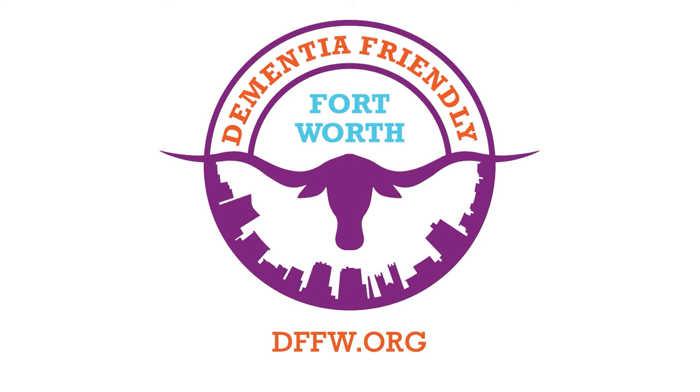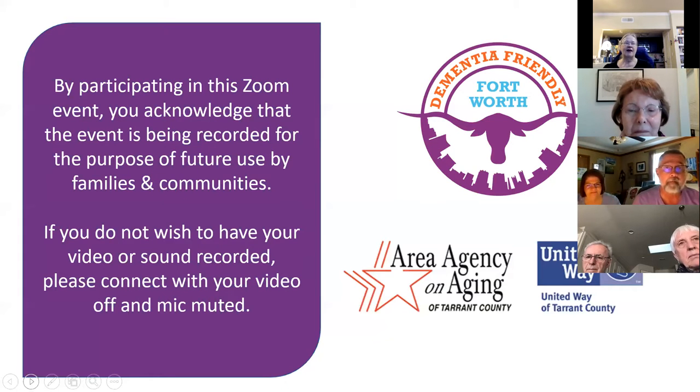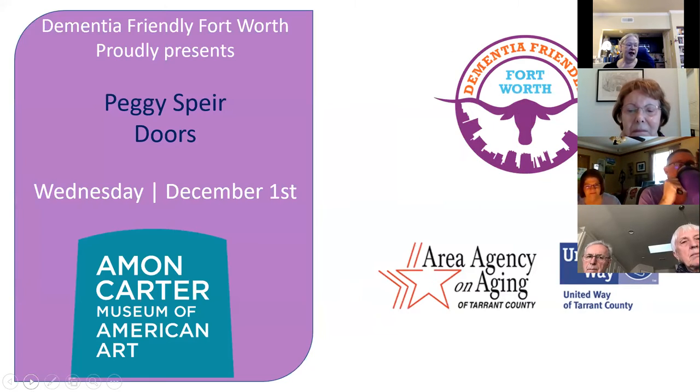Good morning, everyone. Welcome to Activities for People Living at Home with Dementia. We are proud to offer this series with funding from the Area Agency on Aging and the United Way of Tarrant County. These programs are recorded and made available for viewing through a YouTube channel for future use. I am Martha Brown, your host for today's activities. We are presenting today Peggy Spear with the Amon Carter Museum of American Art. Peggy, it is all yours.